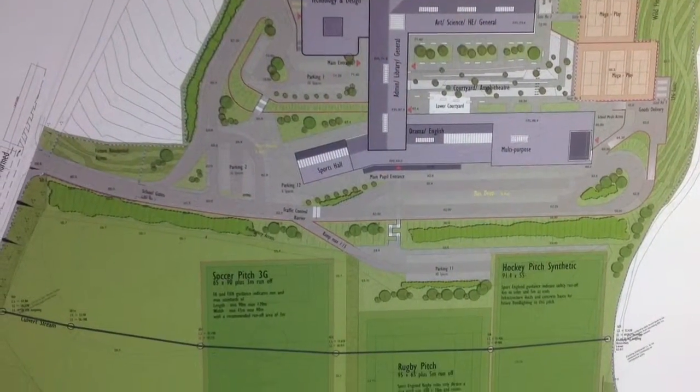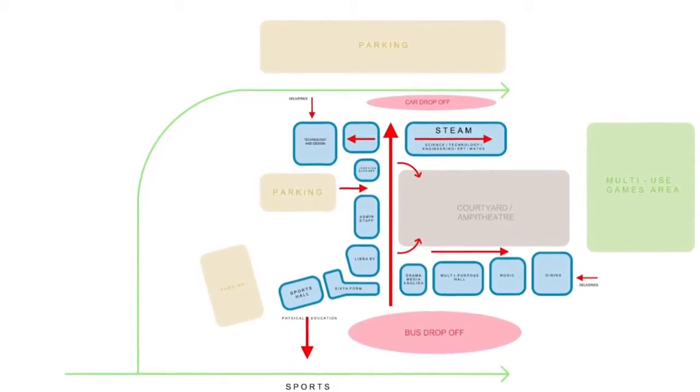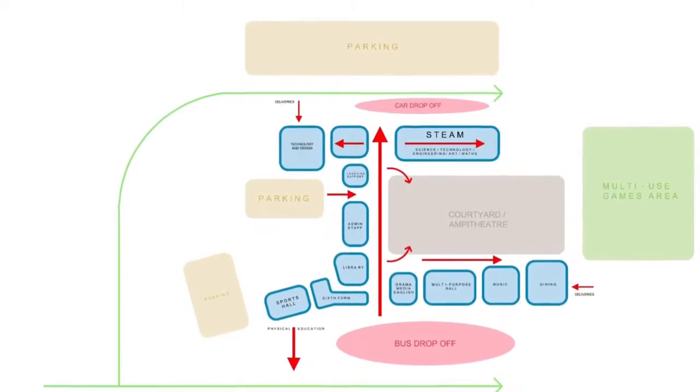This image shows the U-shaped layout of the building which is situated on the hill, with the sports grounds to the lower level. This image shows the initial layout and the plans of the school.